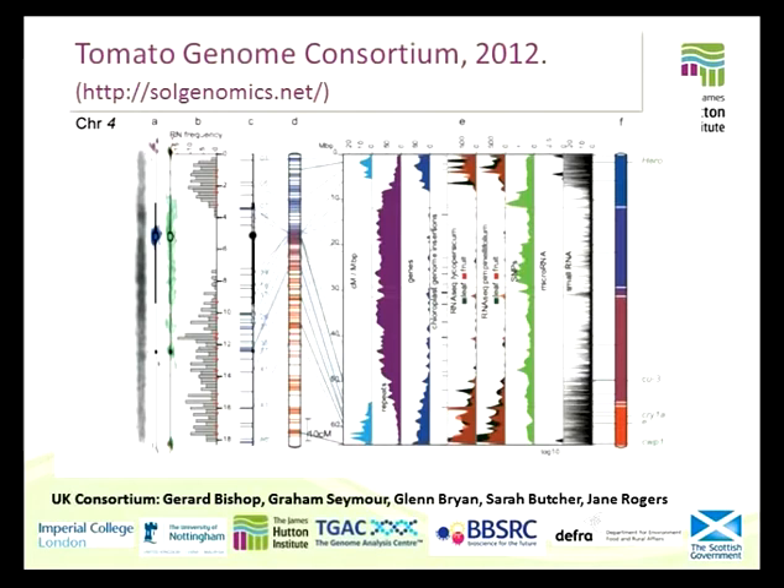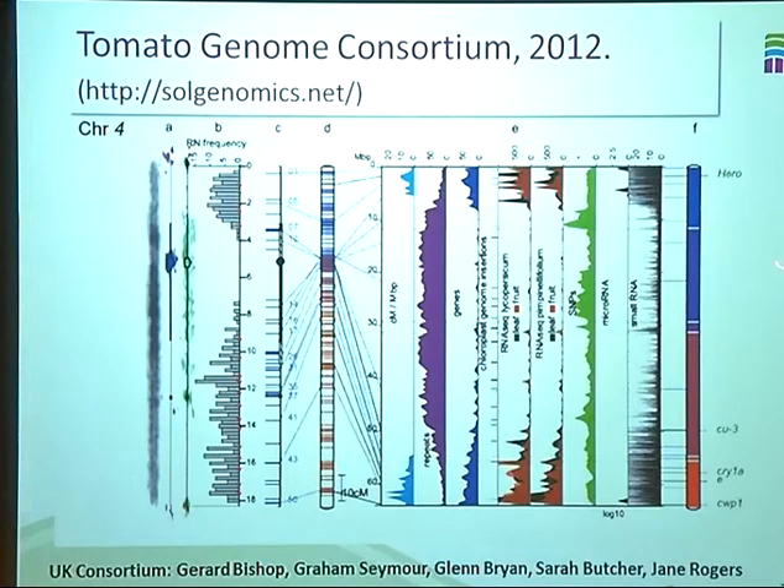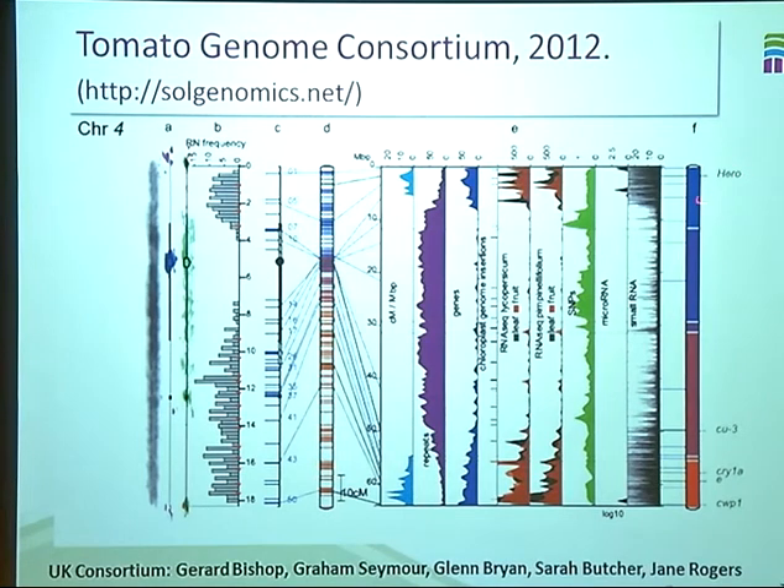Despite my title, I'm actually not going to say that much about the tomato genome. This is actually the only slide that deals with tomato. The tomato genome is in great shape — we've got a really good assembly. This figure here just shows the assembly for chromosome four, which is the subject of the UK grant application funded by BBSRC, DEFRA, and the Scottish Government. The target of our grant was to actually sequence chromosome four, and it's only in about six fragments with five gaps, so it's a really nice assembly, and the other chromosomes are of similar quality.